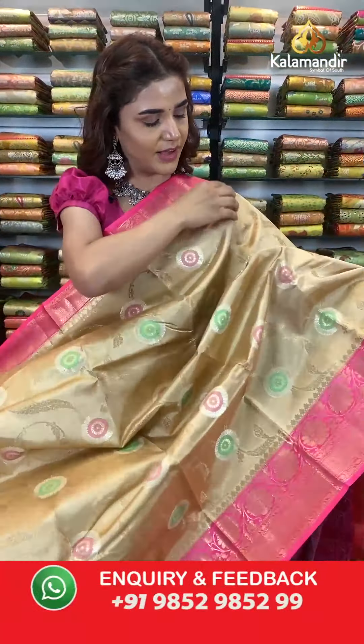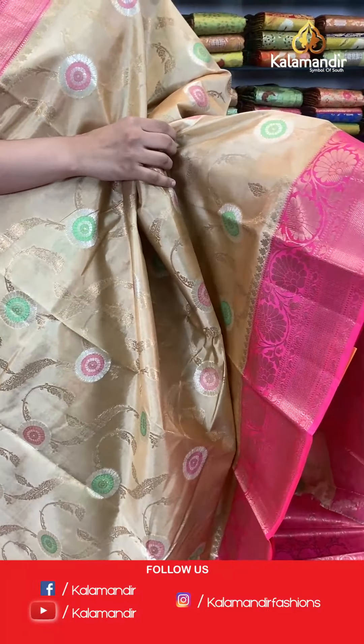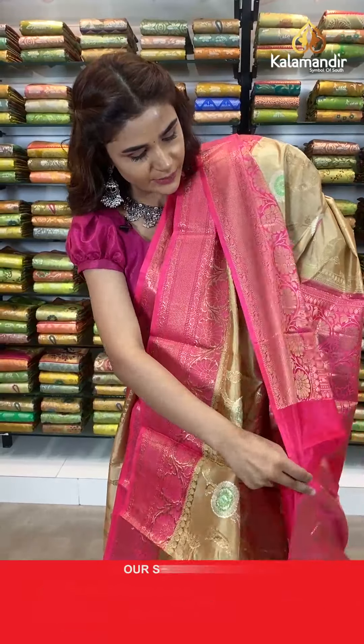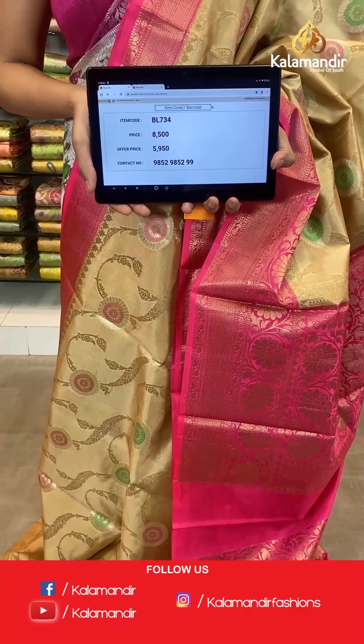Up next — a dark cream and pink combination which looks very stunning. The body has floral gel with different shades in light green and pink. With this comes a contrast border, a contrast zari woven pallu with all over gold work, and a contrast border blouse with beautiful gold work all over. The item code is BL734. Take a screenshot and send to WhatsApp number 9852 985299.